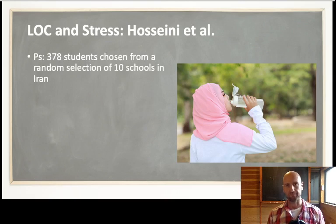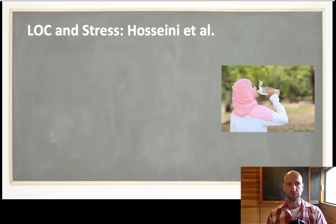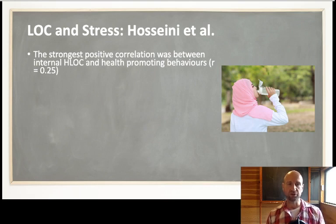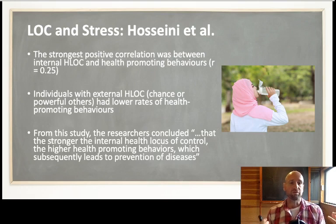A study conducted on teenagers in Iran used random selection across 10 schools in a city. They used questionnaires to gather data on locus of control and health-related behaviors. This was another correlational study, but it gives an indication as to why locus of control is linked with stress. They found a positive correlation between internal health locus of control and health-promoting behaviors. The more teenagers believed health was in their control, the more they engaged in health-promoting behaviors like eating well and exercising. Individuals with an external health locus of control — believing health was based on chance or powerful others such as fate — had lower rates of health-promoting behaviors. The researchers concluded: the stronger the internal health locus of control, the higher the health-promoting behaviors, which subsequently leads to prevention of diseases.